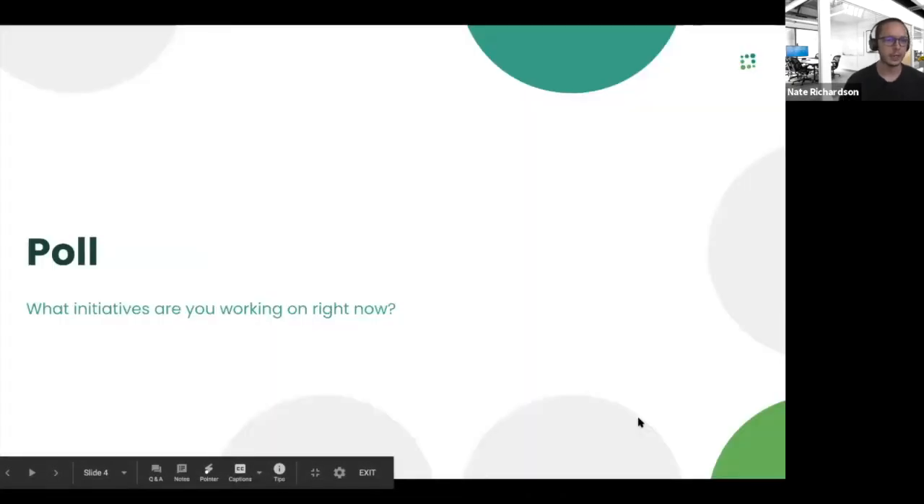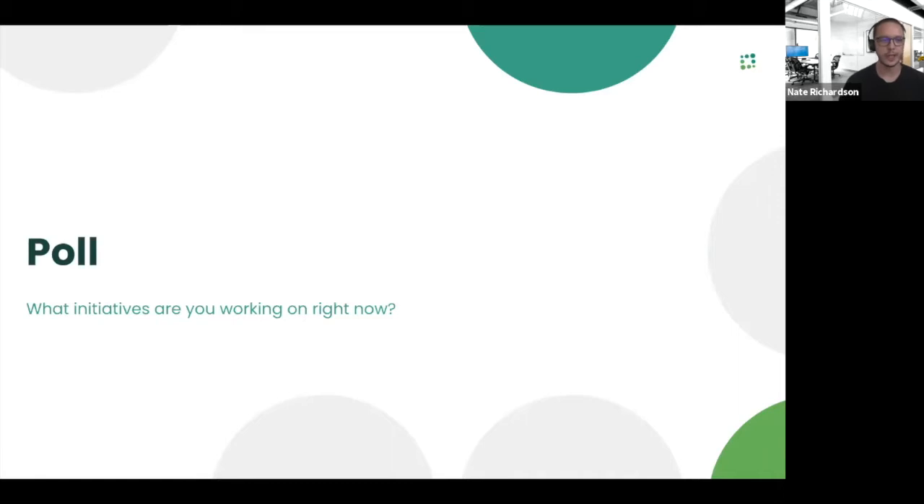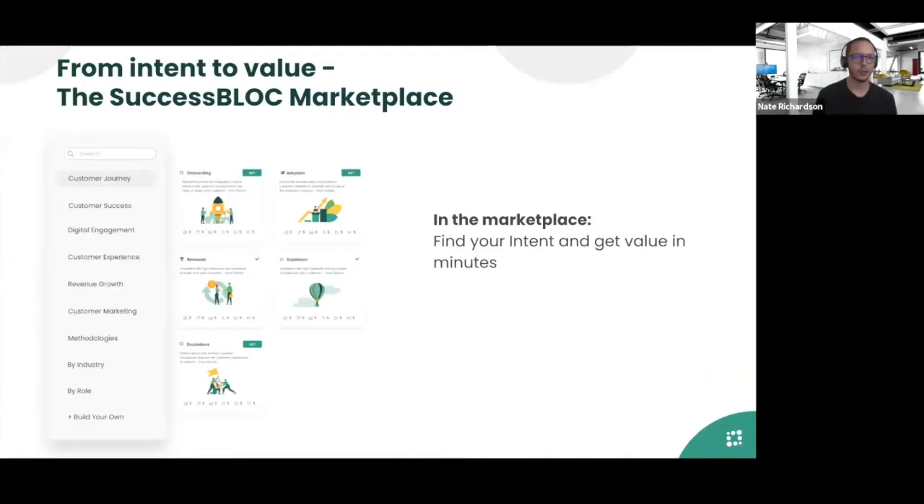Before we get started, I'm curious about what initiatives everyone joining today is working on right now. We'd like to know so we can talk about those initiatives and the success blocks that support them. If you take just a couple of seconds to answer the poll that should appear on your screen. It looks like onboarding is the most popular — what most folks are working on right now. Thank you all for taking a moment to reply. Let's go ahead and dive in. I'm going to turn it over to Ravit to take us through the value of success blocks.